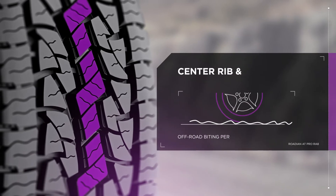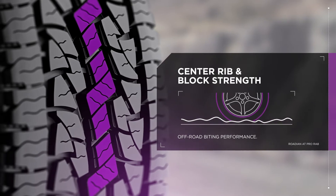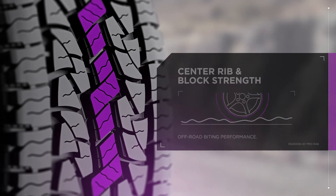Stability is key, both on and off the road. Increase your off-road biting with AT Pro's staggered center rib and increased block strength.